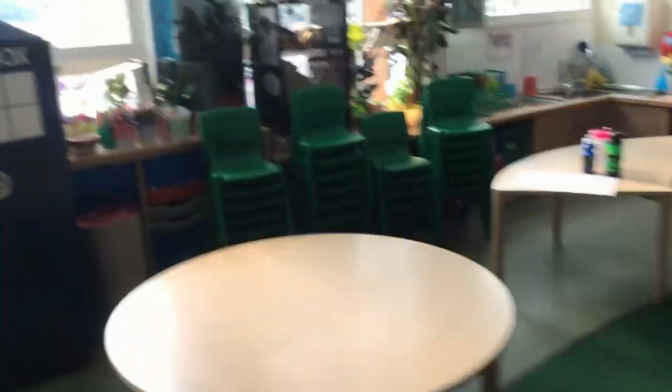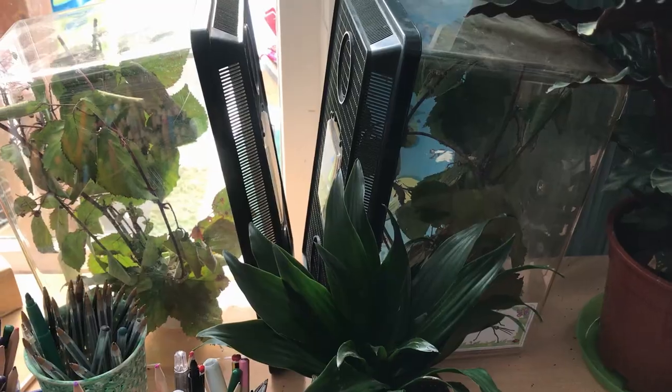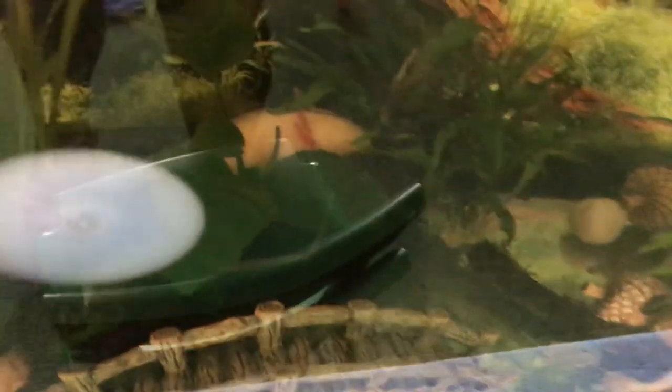There are a few jobs today: clear out the tadpoles and see how big they are and if they've got any legs yet, sort out the toilet rolls for Trevor, give some water to the stick insects, clean and feed Rupert who's hiding in there, and then check on the snails, the eggs, and Janet.